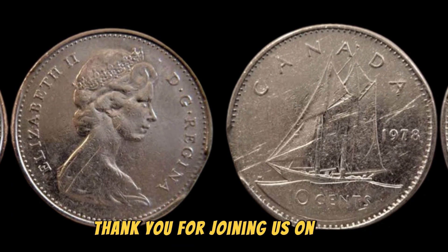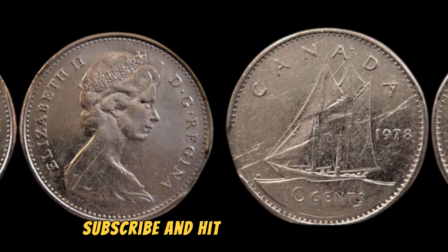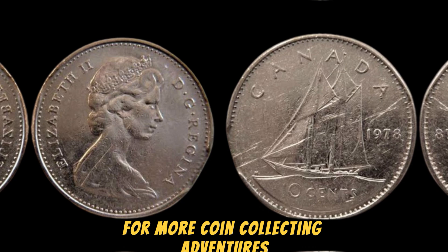Thank you for joining us on this exciting numismatic journey. Be sure to like, subscribe, and hit that notification bell for more coin-collecting adventures.